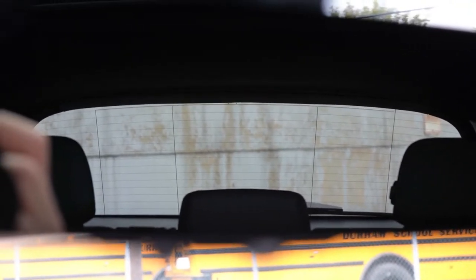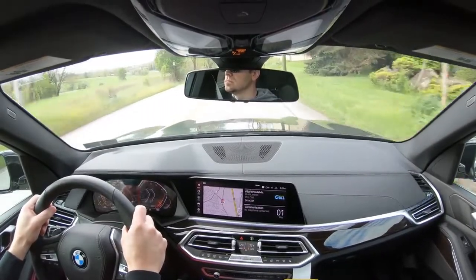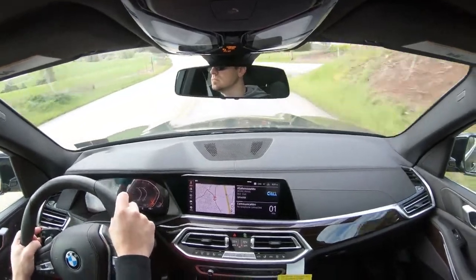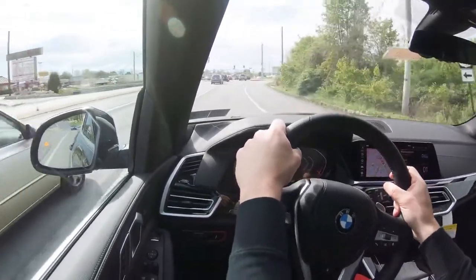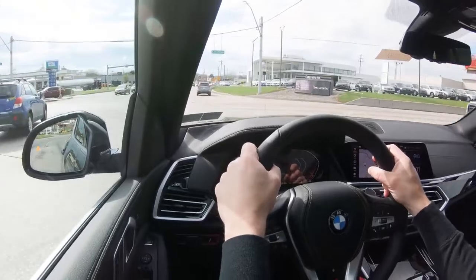Visibility out the back is perfectly fine — no issues with this SUV shape. Rain-sensing windshield wipers come standard, automatically turning on when the X5 detects mist or rainfall. There's also an optional head-up display available with the Premium Package for $2,300, which further assists with visibility.